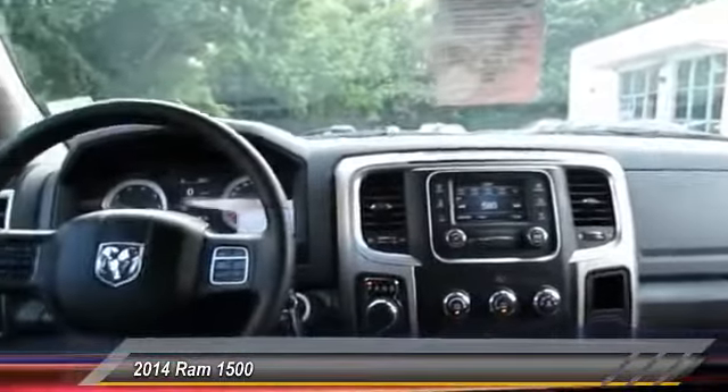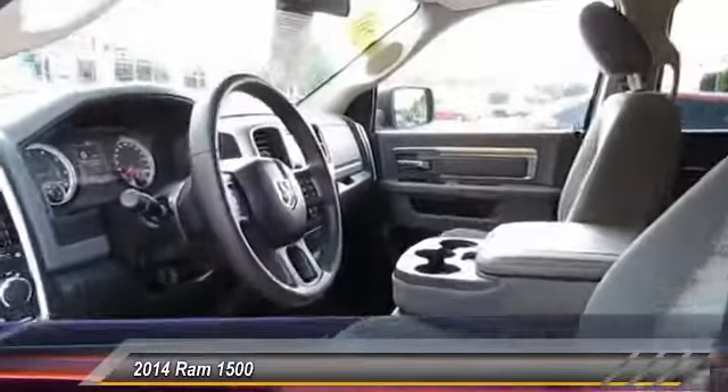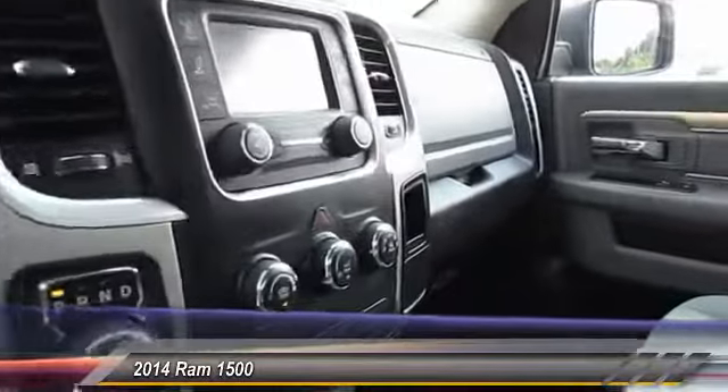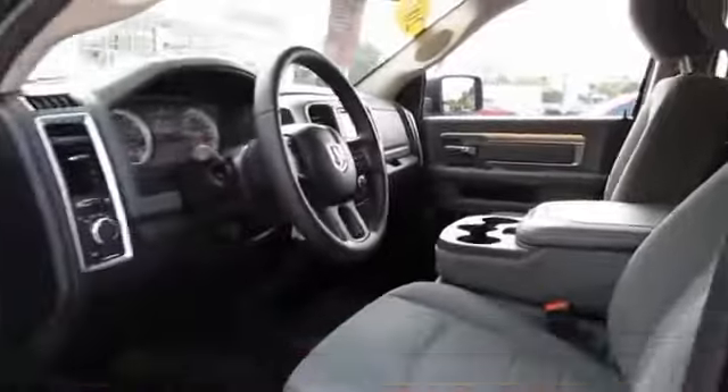This vehicle has less than 25,000 miles. Here are some of this vehicle's great options: traction control, anti-lock braking system, air conditioning, power steering, cruise control, AM-FM stereo radio, trip computer, child safety locks, and MP3 playback.